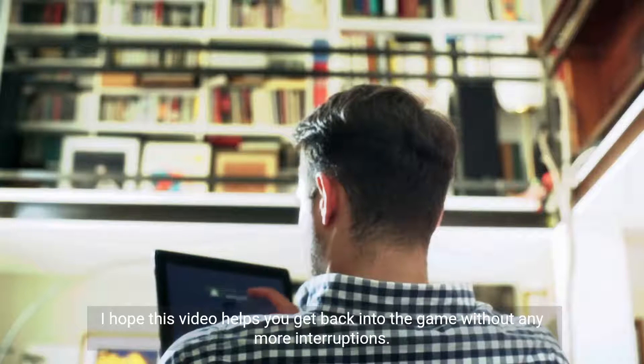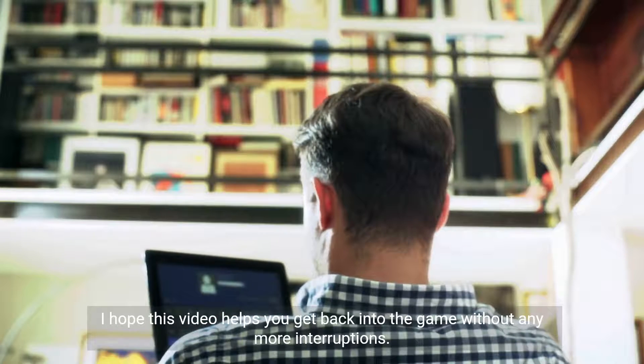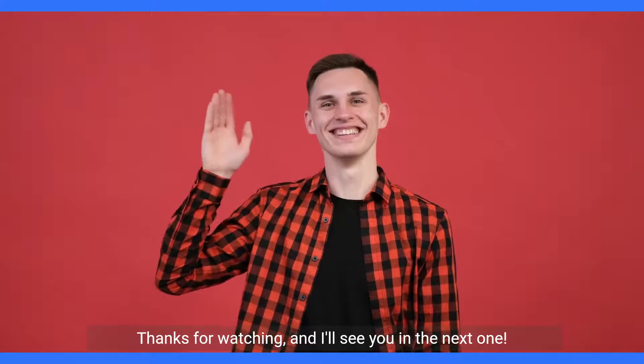And there you have it, some effective ways to fix the problem of Valorant constantly logging you out. I hope this video helps you get back into the game without any more interruptions. Thanks for watching, and I'll see you in the next one.